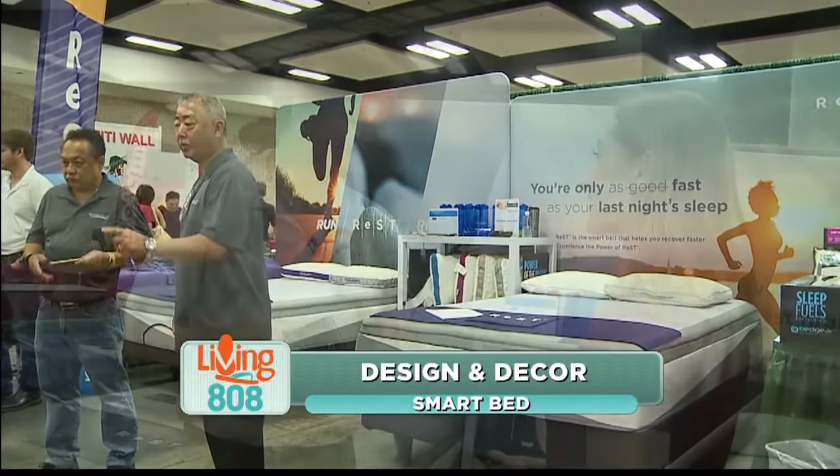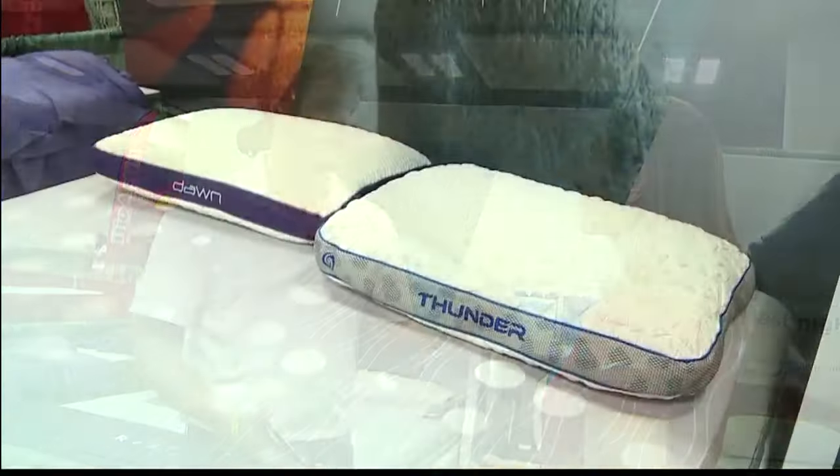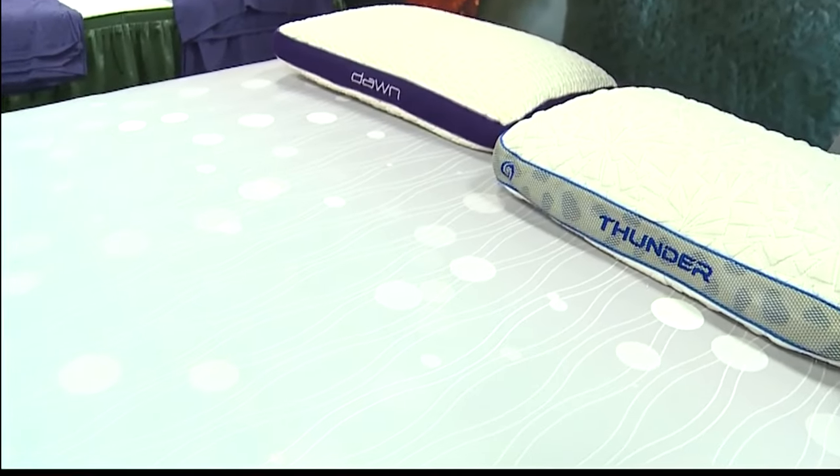The Rest Bed is the first bed in the world that can actually determine if you're comfortable or not and make real-time adjustments while you sleep throughout the night. We know that if there's too much pressure in your shoulder, your arm might fall asleep, you might get pain in your hips, and we have five zones in the bed that are designed to make those movements while you move all night long.